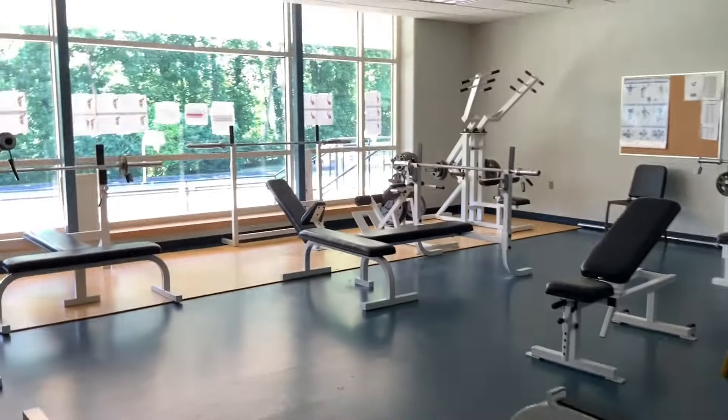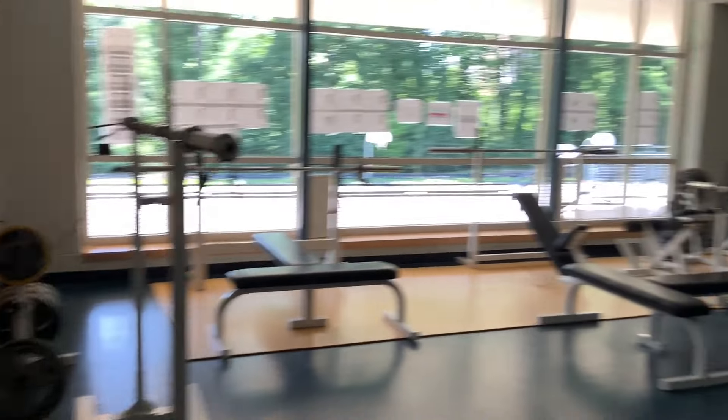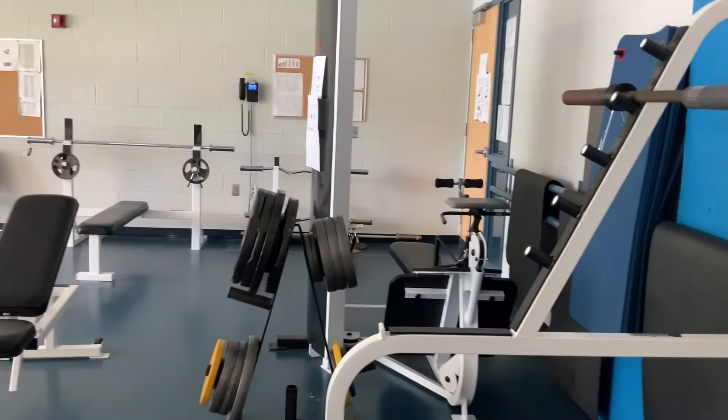À partir de la seconde, les élèves peuvent utiliser l'équipement dans la salle de musculation pendant les cours d'EPS.